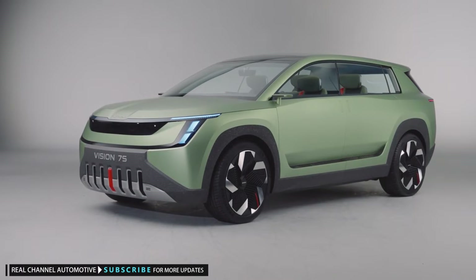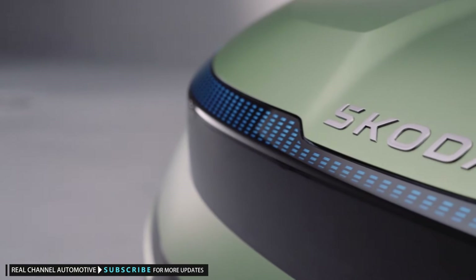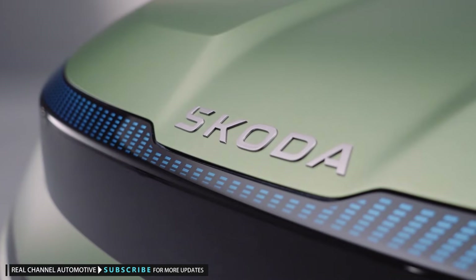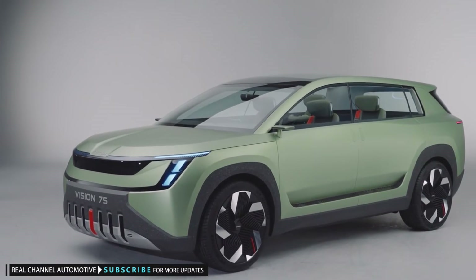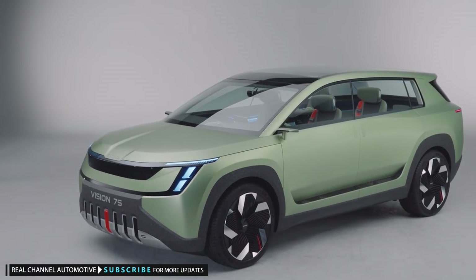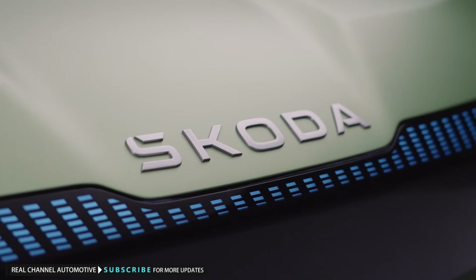It will be based on the same MEB electric platform found under the firm's Enyaq EV, as well as other Volkswagen family electric vehicles like the Volkswagen ID.4 and Audi Q4 e-tron. Skoda says the concept features an 89 kilowatt-hour battery that gives a range of more than 373 miles. The maximum charging rate available to Enyaq drivers is 120 kilowatts, but Skoda says the 7S can charge at a more competitive 200 kilowatts, though even that figure is bettered by Korean rivals.